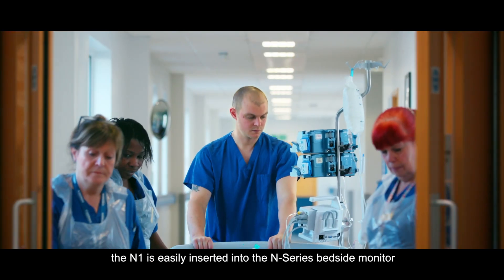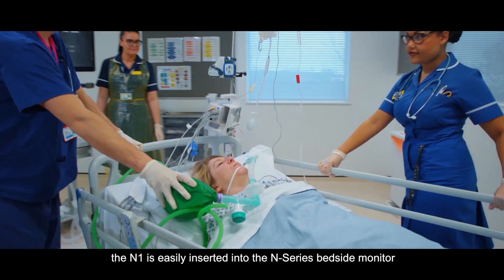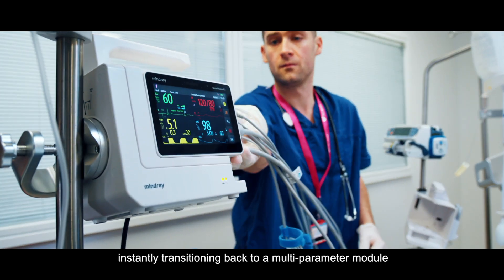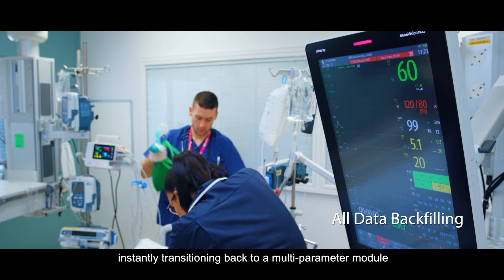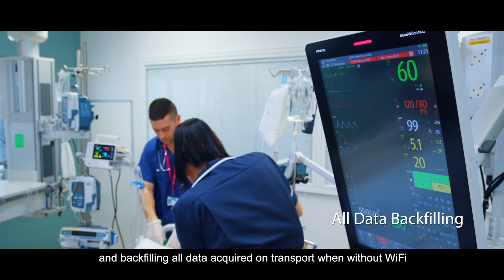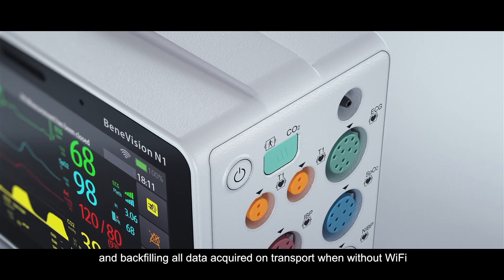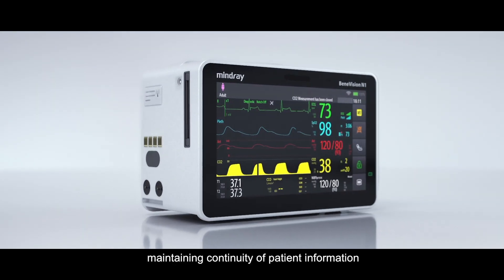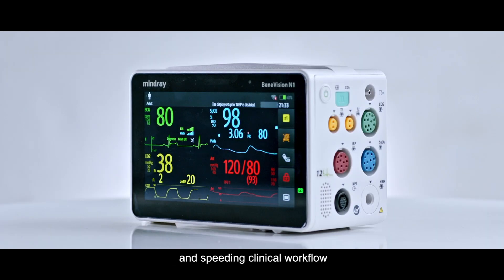Arriving in the ICU, the N1 is easily inserted into the N-Series bedside monitor or its module rack, instantly transforming back to a multi-parameter module and backfilling all data acquired on transport when without Wi-Fi. Maintaining continuity of patient information and speeding clinical workflow.